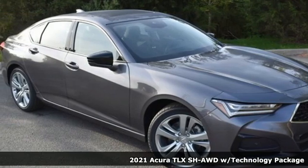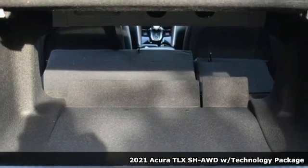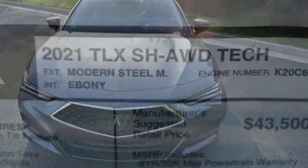Here's a new 2021 Acura TLX. Athletes have the best bodies, so it's no surprise this TLX looks as good as it does. Just wait until you experience its performance.